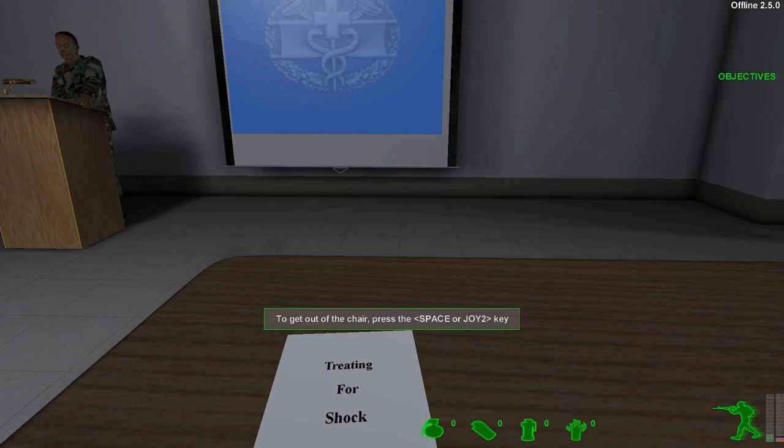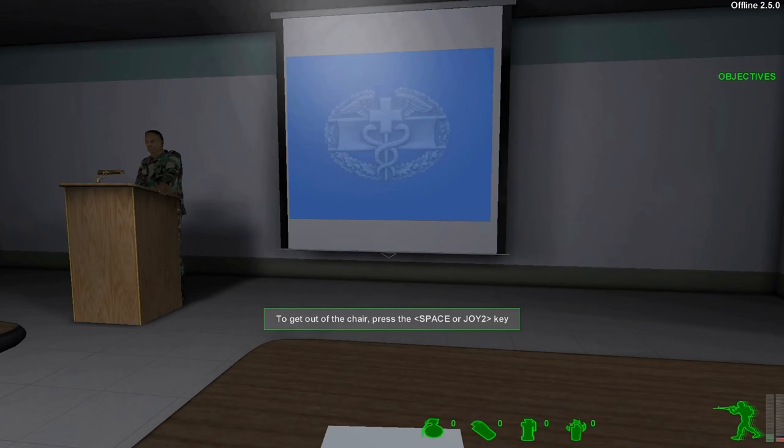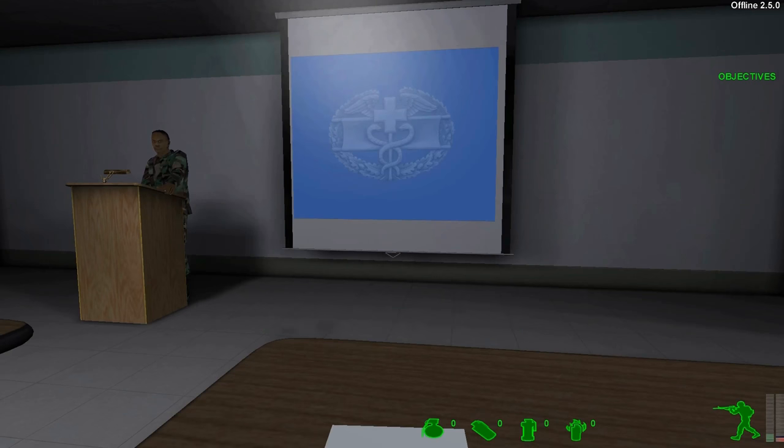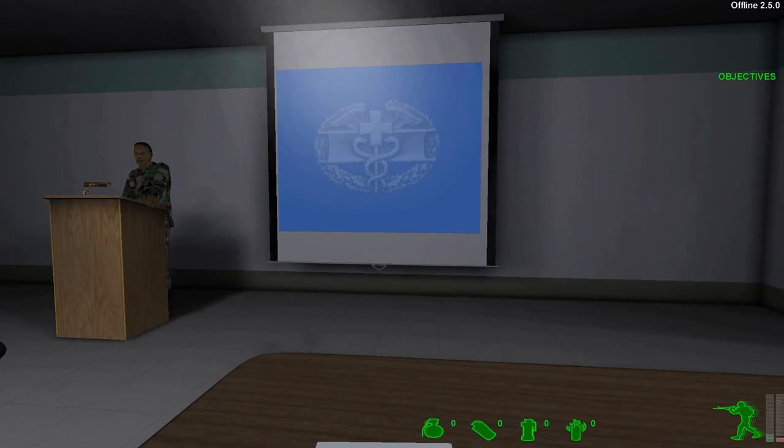Welcome to class, soldier. Let's get started. This is your third lecture. I know you're all getting a bit tired, but stick with me. Losing a soldier to shock is just as common — or more so — than losing a soldier to bleeding or other injuries. Last year I was out on the training field and saw someone who wasn't paying attention in this class giving a soldier with heat stroke ice-cold water. He meant well, but he almost killed him. Today we'll learn why that happened and why shock can be such a serious problem.